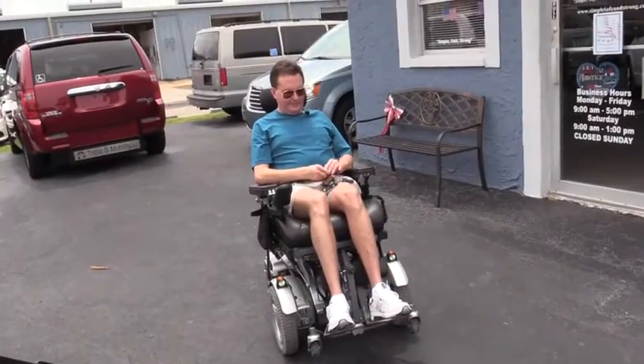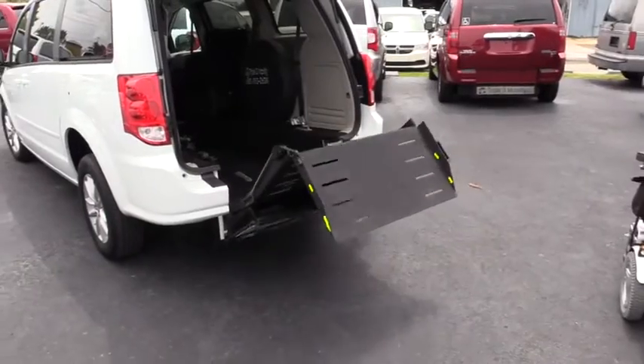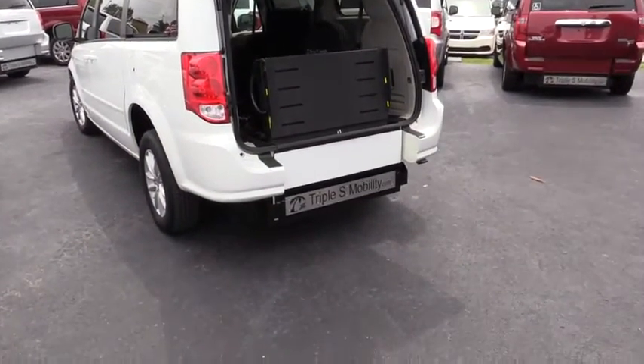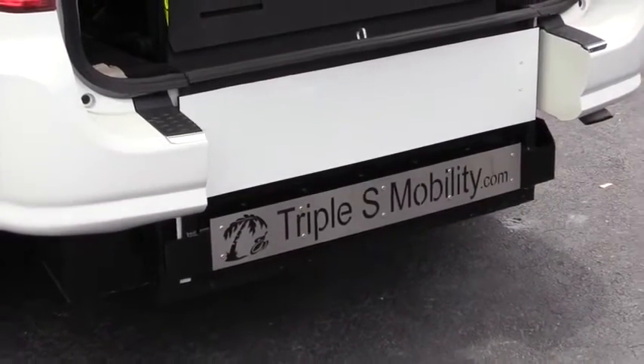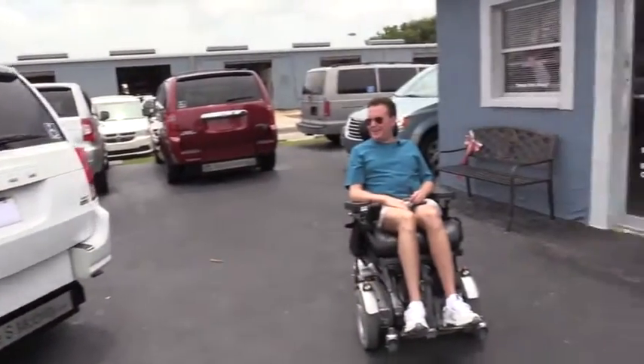When I'm ready to leave the van, I just put the ramp up like this, then press the button for the hatch. There's a little noise that warns me in case I'm still underneath, so I can get out in time and it doesn't hit my head.